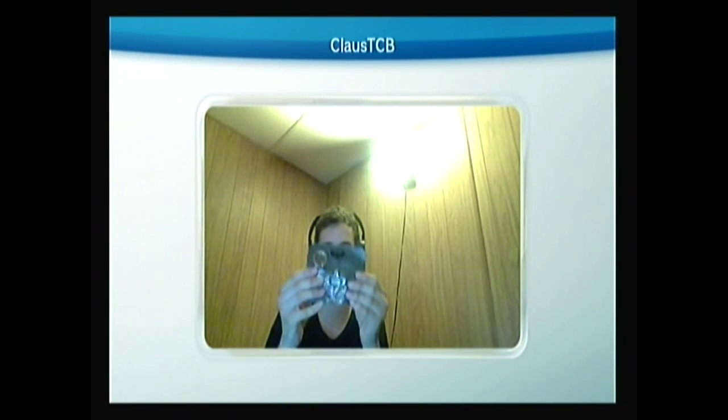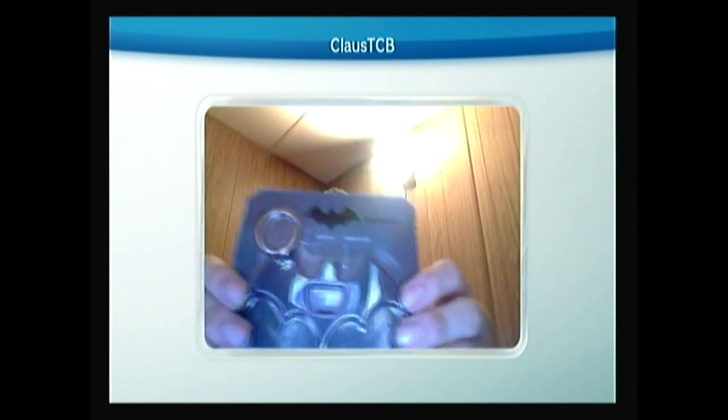Right here we have a batarang. It's got a keychain right here, and you have a nifty little bottle opener. It's pretty cool. Little Batman.